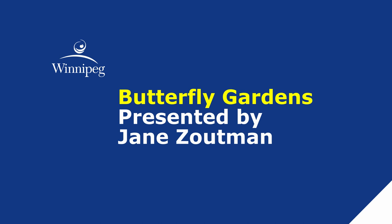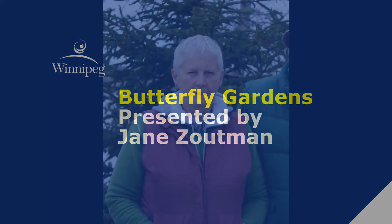Hello everyone, my name is Harriet and I work at Millennium Library. This is the first in a series of gardening topics we will be presenting online. I'd like to introduce Jane Zoutman. Jane is a master gardener who will be talking to you today about butterfly gardens.